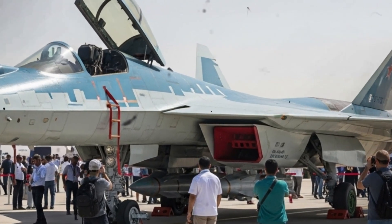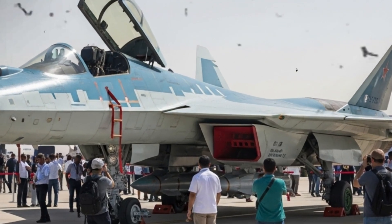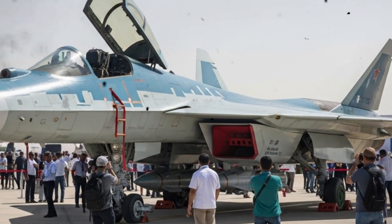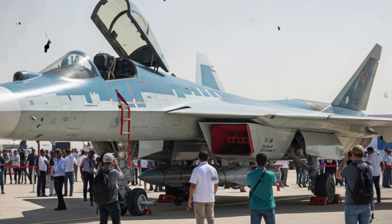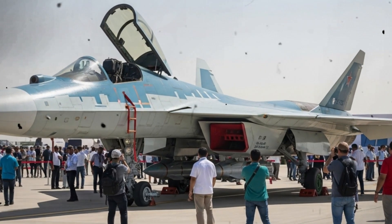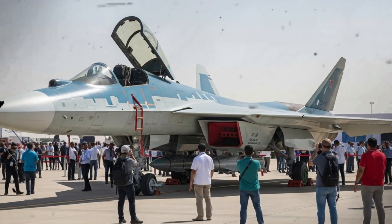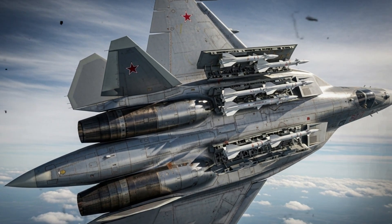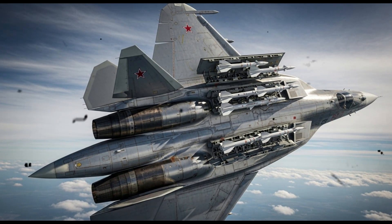There are also questions about export versions. The Su-57 variants offered to foreign buyers might be different — lower performance engines, reduced stealth coatings, or limited weapons integration are all possibilities. Whether export models include the full suite of internal bay capabilities and compatibility with anti-radiation missiles like the KH-58 USHK is yet to be proven. Potential buyers will also need to consider training, maintenance, and lifecycle costs — owning a stealth aircraft is only part of the challenge; operating and sustaining it is another.